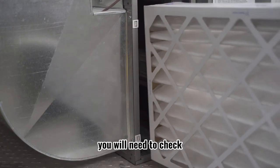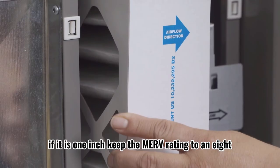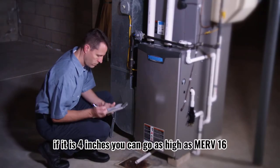When buying a filter, you will need to check the width of your filter rack first. If it is 1-inch, keep the MERV rating to an 8 and below. If it is 4 inches, you can go as high as MERV 16.